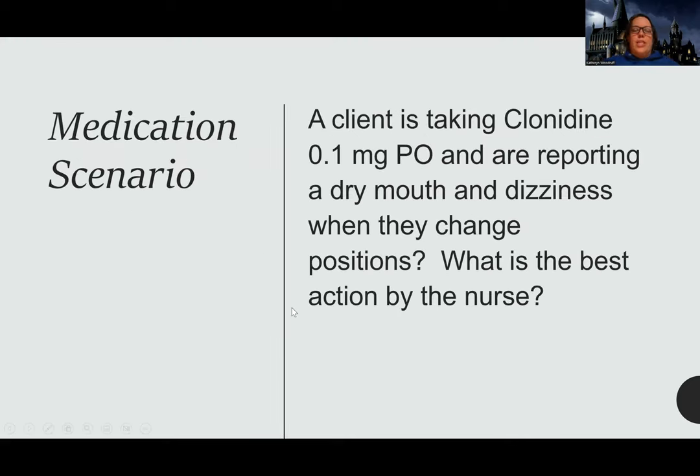Clinical scenario: a client is taking clonidine 0.1 milligrams PO and is reporting dry mouth and dizziness when they change positions. What is the best action by the nurse? When patients have side effects, you always want to think about whether this is an expected side effect I can help them manage, so they stay compliant. The dizziness when changing positions — that's orthostatic hypotension. I'm going to tell them to change positions slowly.